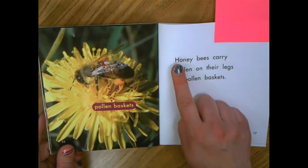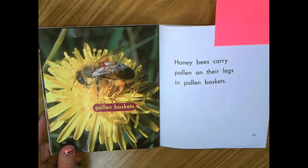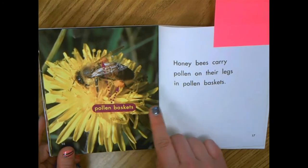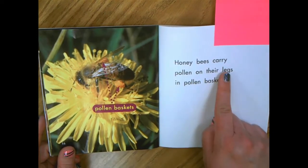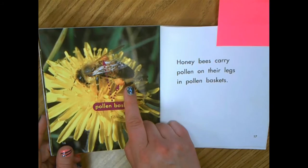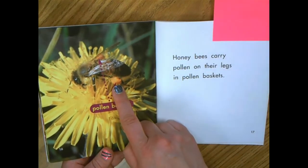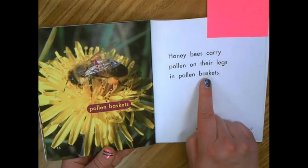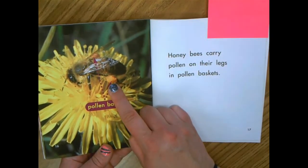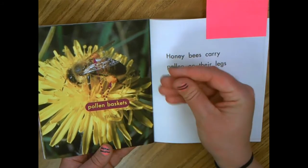Then it said honeybees carry pollen on their legs in pollen baskets. I noticed that the bee had that powdery yellow stuff, but now I'm thinking about these words — honeybees carry pollen on their legs in pollen baskets. This part on its leg must be the pollen basket. I'm thinking about when I'm collecting or picking up something like laundry at my house. Sometimes I put it in a laundry basket. Now that I've heard the words pollen basket, I can understand that this is like a basket on the honeybee's leg to help them pick up the pollen, the powdery stuff from flowers.